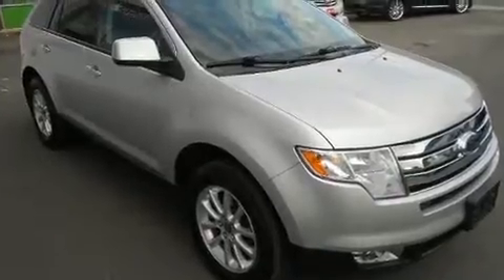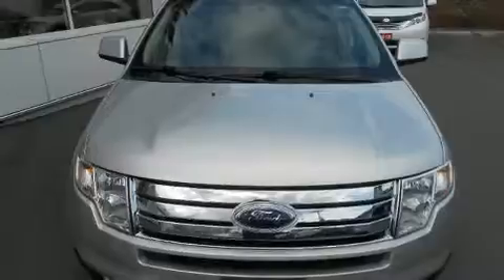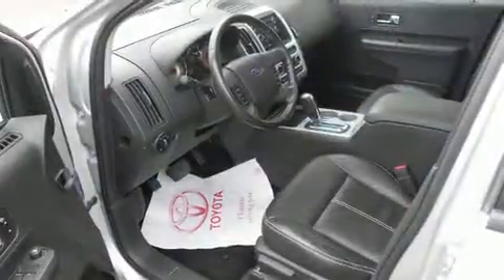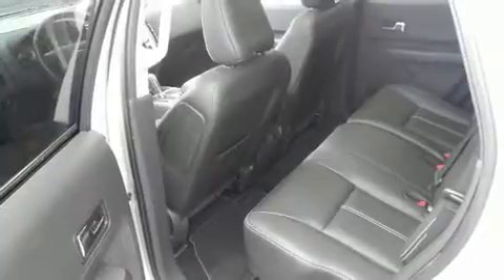A wealth of standard features mean that you no longer have to sacrifice, like all-wheel drive, front and rear reading lights, a rear window wiper, a tachometer, an automatic dimming rear-view mirror, heated seats, fully automatic headlights, and remote keyless entry.